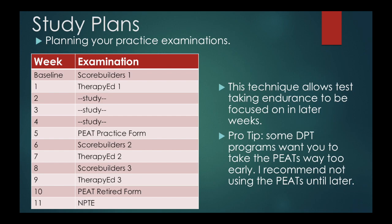I recommend taking two early on and then studying for a few weeks without taking a test. This way you can work on your test-taking endurance closer to the exam, so that when you get to the exam it doesn't feel like that long of a test because you've been doing it for the past six weeks. I recommend taking the PEATs a little bit later — take one at week five and then take the other one 7 to 10 days before the actual NPTE, so you can really see how you're feeling and then use that last week to tighten things up.